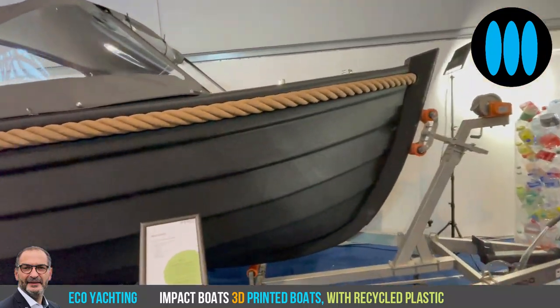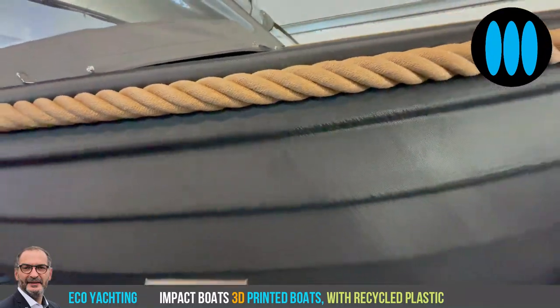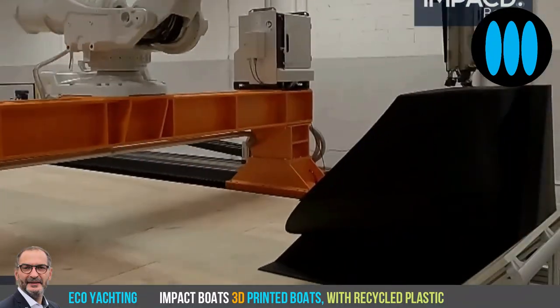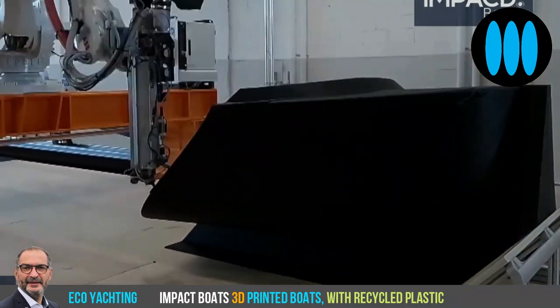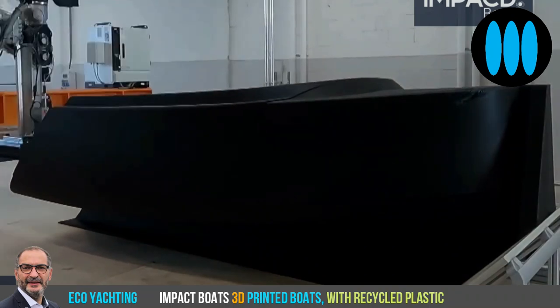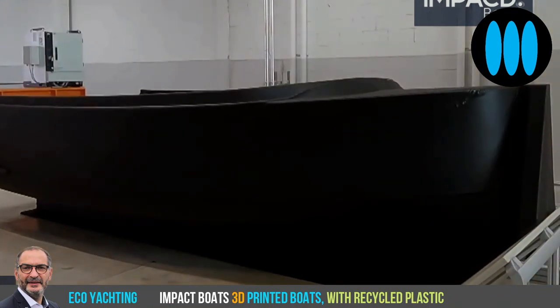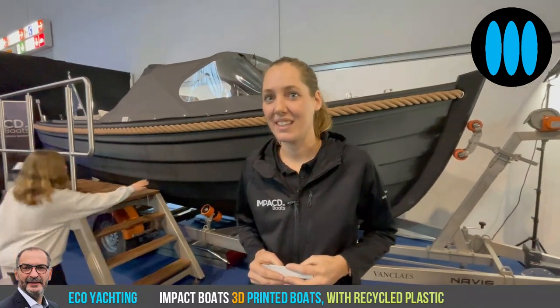65 hours to print a real boat! So Marika, your yard is located in the Netherlands, up in the north, very close to Amsterdam and Groningen. We can tell you are from the Netherlands because the style of your boats is typical Dutch.